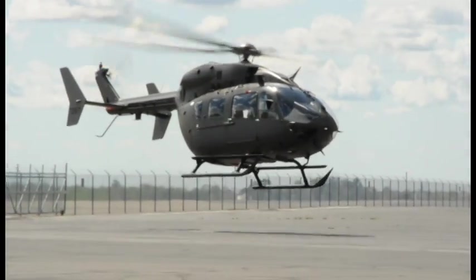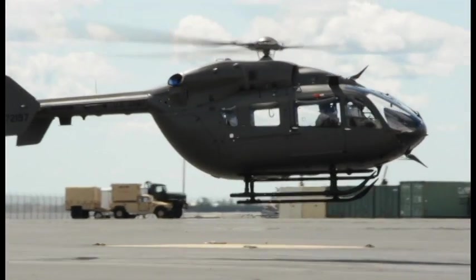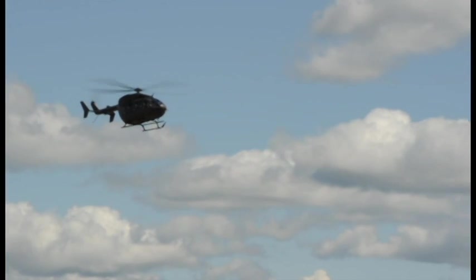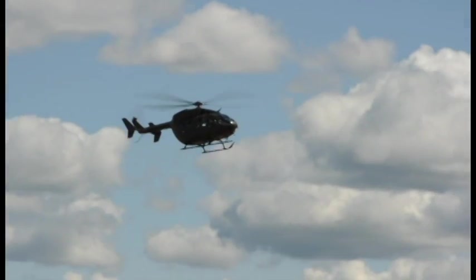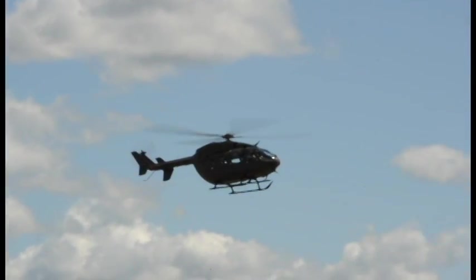I'm stoked about this bird — this is an exciting bird. It's got a great autopilot system in it, it's a very stable platform. It's a rigid rotor system, which means it's very nimble, very agile in the air, and for the mission that we use it for, it's very capable. It's a fun aircraft, and we're looking forward to everything that it offers.